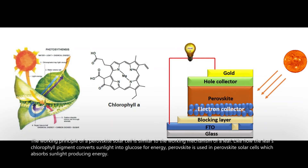The working principle of a perovskite solar cell is similar to the working mechanism of a leaf. Just as the leaf's chlorophyll pigment converts sunlight into glucose for energy, perovskite is used in perovskite solar cells to absorb sunlight and produce energy.